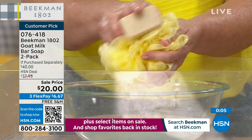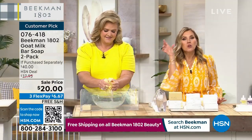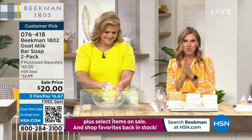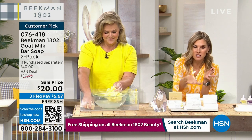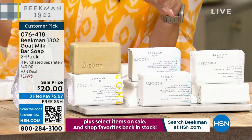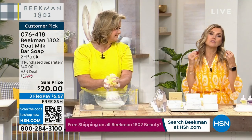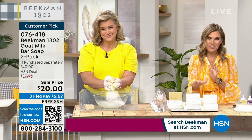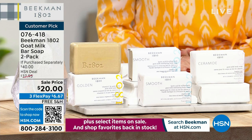One of the things I love about triple milled bars of soap is that you don't need a lot. You can use it all the way down to the tiniest sliver and you don't get that ring around anything. This is body care at a special BOGO buy one get one. You don't even have to buy anything else. Stock up today. Item 076-418, choose the Golden, the Smooth, or the Ceramide.